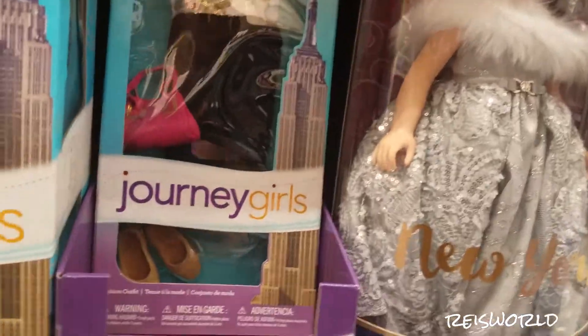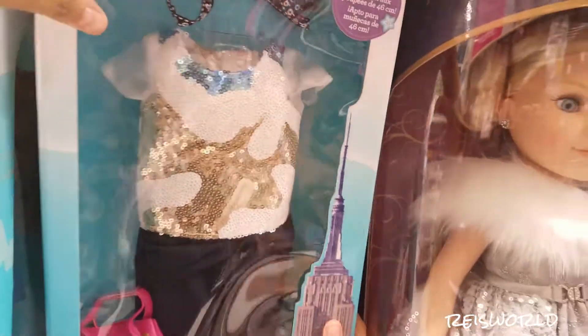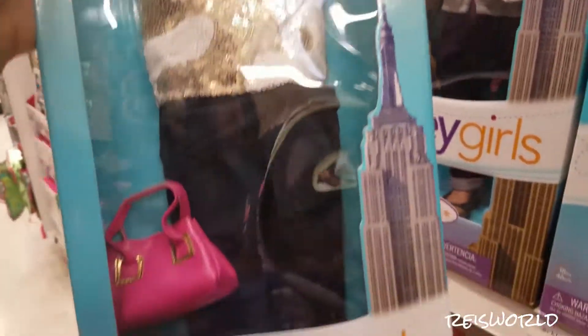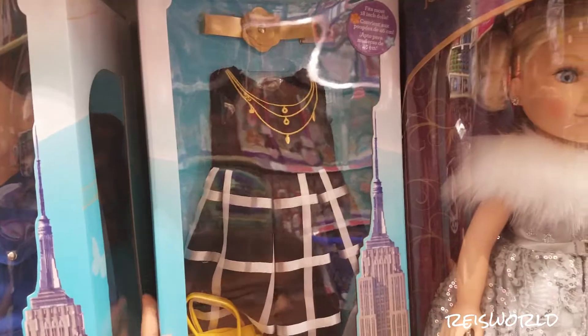Here's some clothes. Oh yeah, that's cool. This is the fashion outfit. And this is pretty groovy. Oh, you like that one? The one behind it's pretty. Oh look at that dress. That's nice. That's a nice dress.